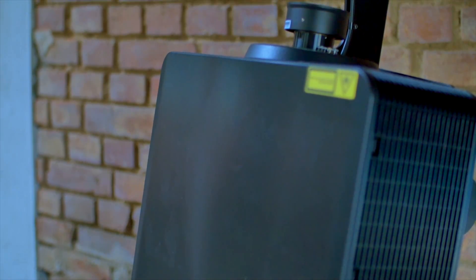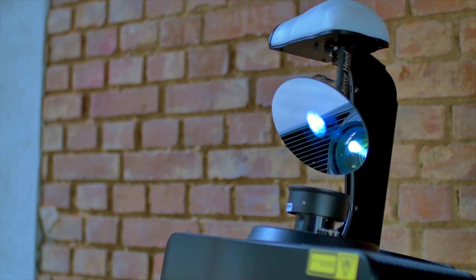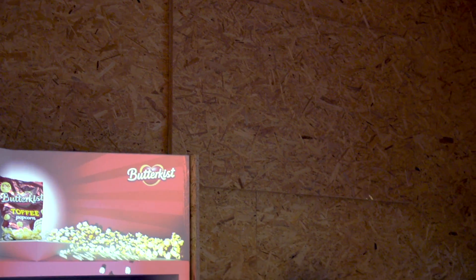The mirror head works in conjunction with Optoma projectors. We've gone into a partnership with Dynamic Projection Institute. The mirror head attaches to the projectors and uses a highly accurate mirror to move the image around the room whilst distorting the imagery to make it correct.